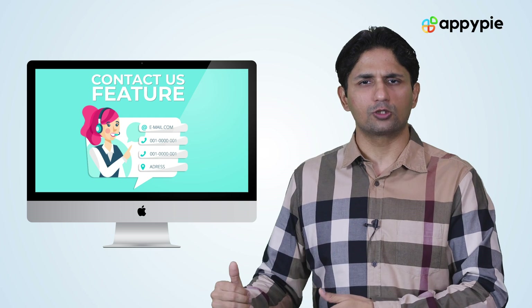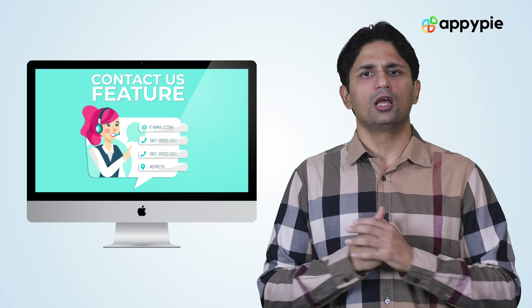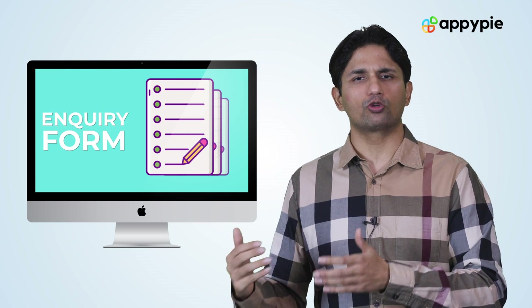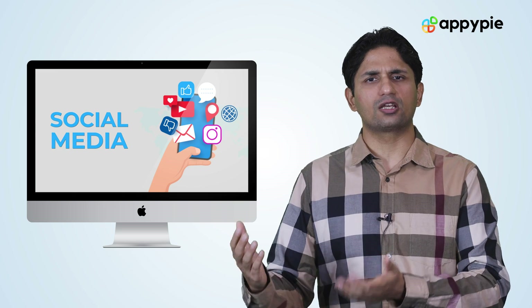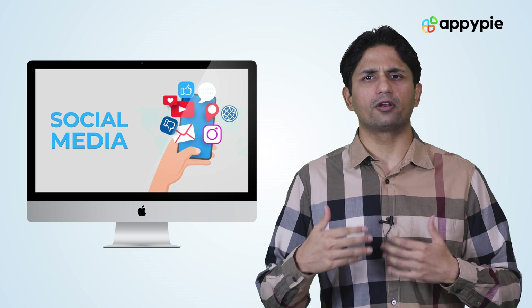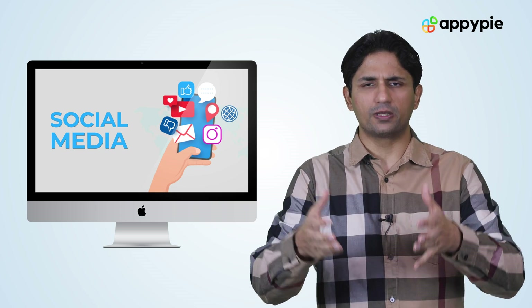You can also have a contact us page where people can get directions to your store. You could also have an inquiry form so people can send inquiries to you. You could also add some social elements like a social network into your app or website, so people can start interacting with you and create a community around the pottery in that specific area.